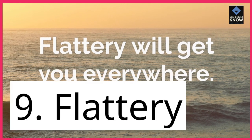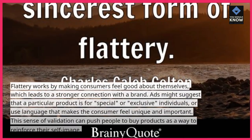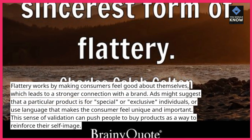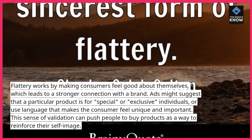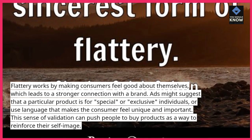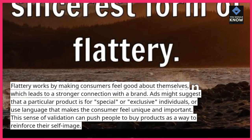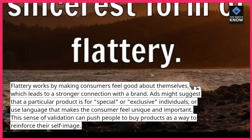9. Flattery. Flattery works by making consumers feel good about themselves, which leads to a stronger connection with a brand. Ads might suggest that a particular product is for special or exclusive individuals, or use language that makes the consumer feel unique and important. This sense of validation can push people to buy products as a way to reinforce their self-image.